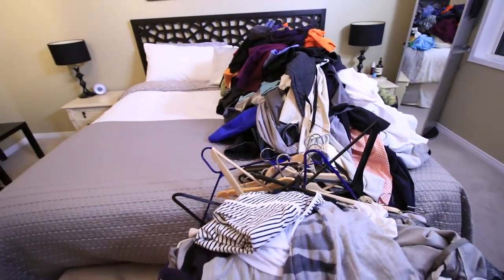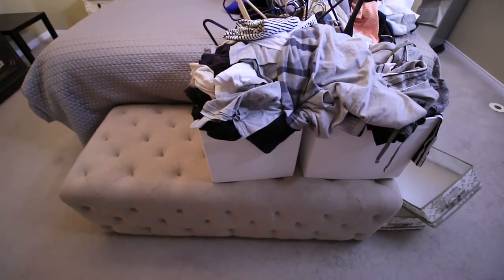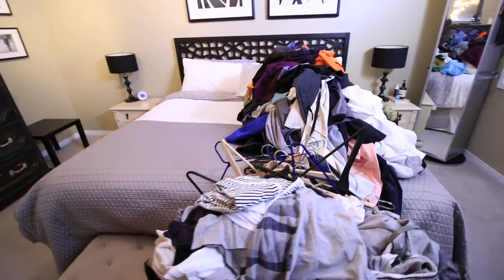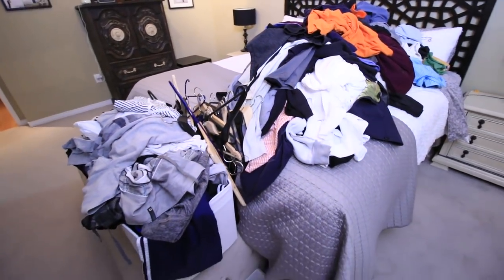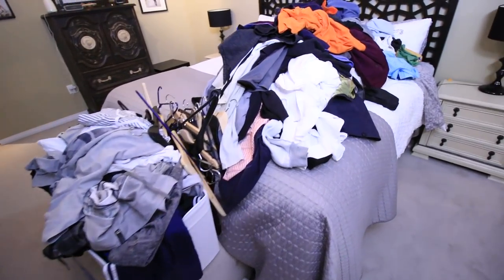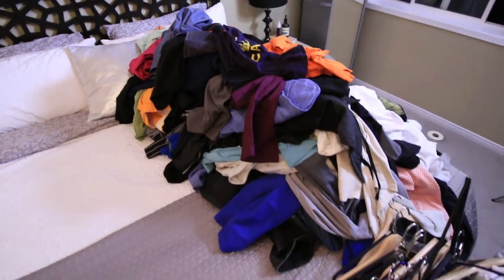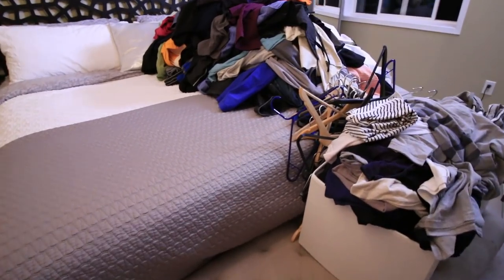That leaves me with one final job — I need to find the best way to donate all of this clothing, and I'm also kind of interested in selling a few of my really nice items. But look at how much stuff I'm parting with — I never thought it would be quite this much. I'm excited to give this clothing some newfound usefulness and to free up all of this space in my closet.